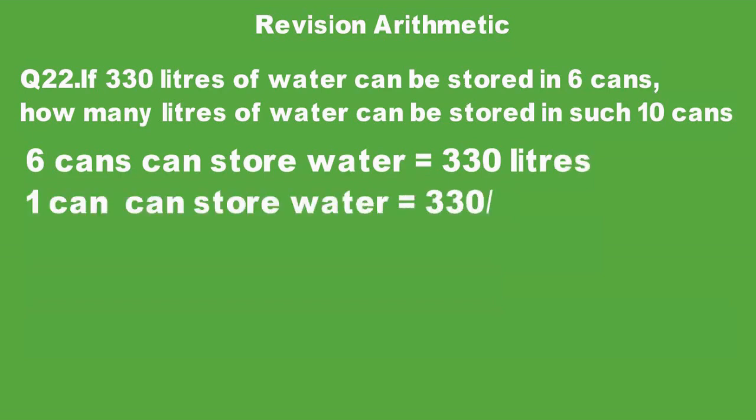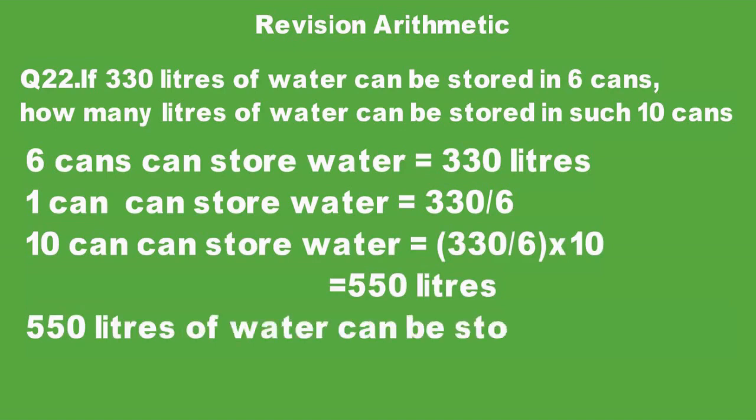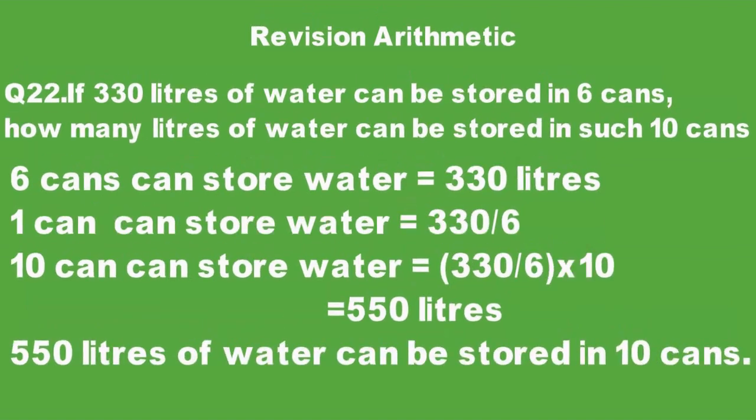1 can can store water equal to 330 over 6 liters. Therefore, 10 cans can store water equal to 330 over 6 multiplied by 10. When we calculate it, it will be 550 liters of water.